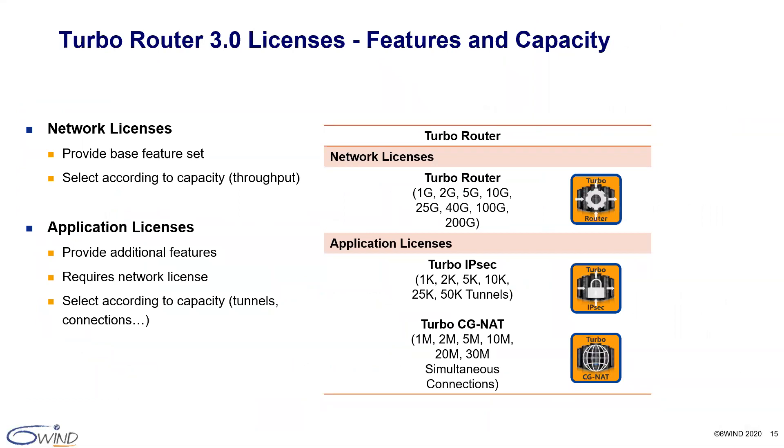Here's a summary of our TurboRouter 3.0 network and application licenses. For the base feature set addressing the border router use cases, you can scale from 1 gig to 200 gig. To add IPsec for the VPN concentrator and UCPE use cases, you have options from 1,000 to 50,000 tunnels. To add CGNAT, you have options from 1 million to 30 million simultaneous connections. And remember, this is all in flexible software — you can add features and capacity as needed without any reboots.